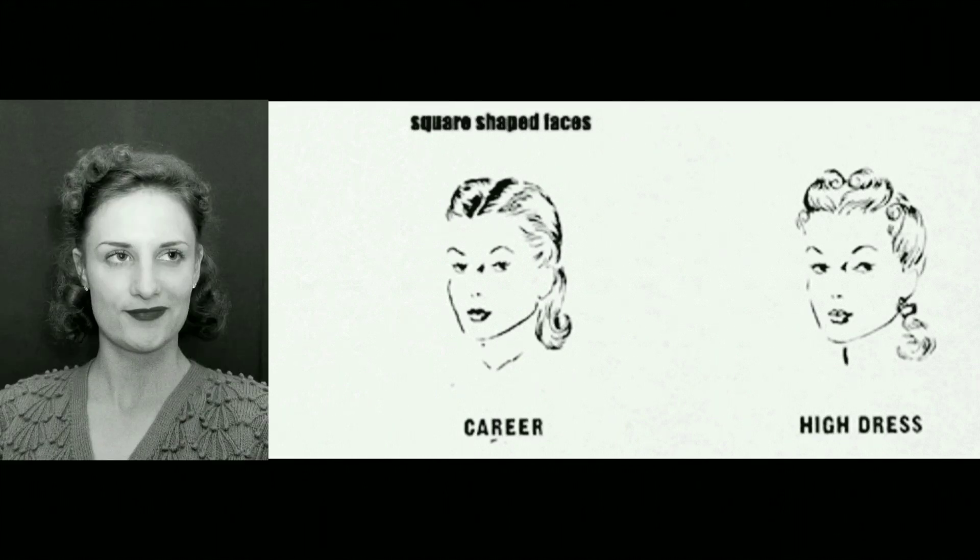And there we have it — three lovely hairstyles to flatter the girl with a square-shaped face. Goodbye for now.